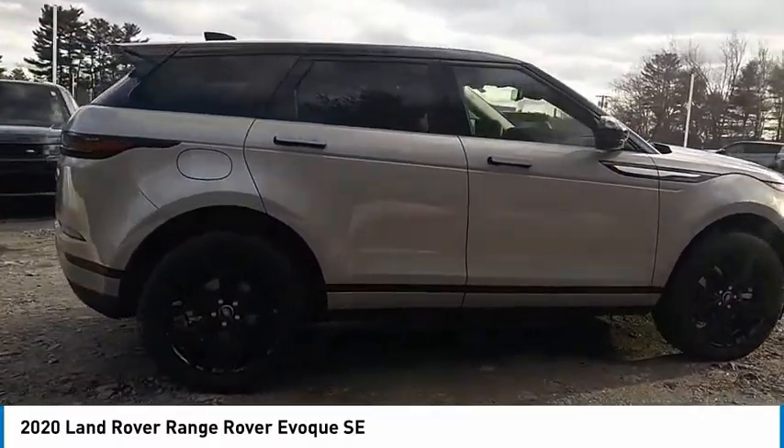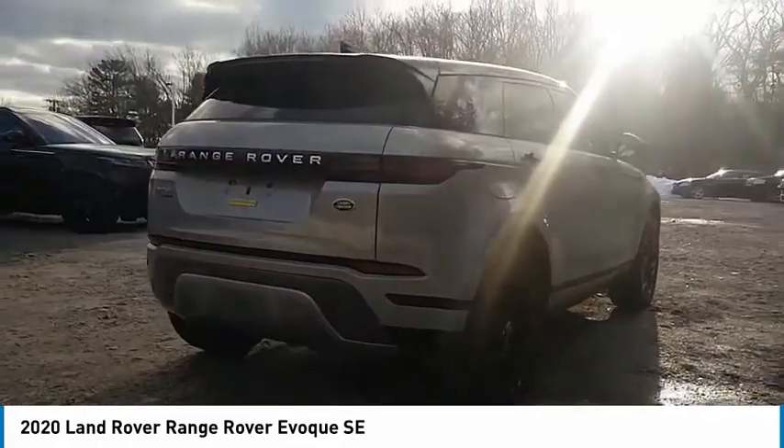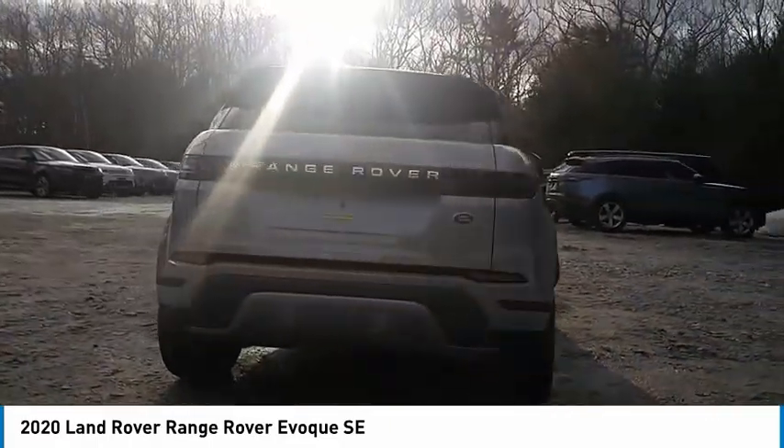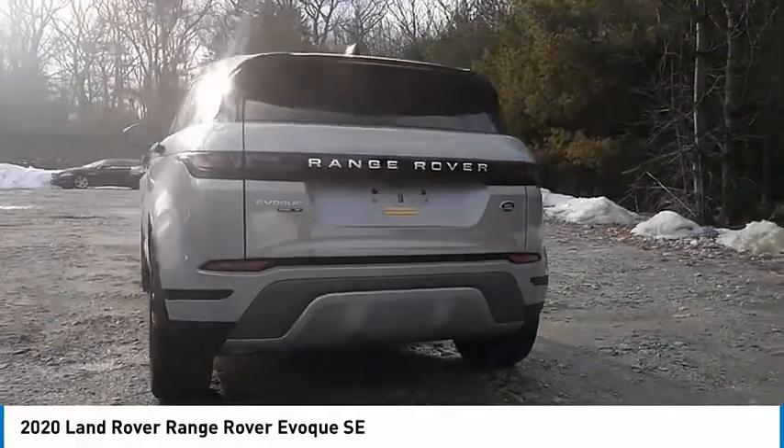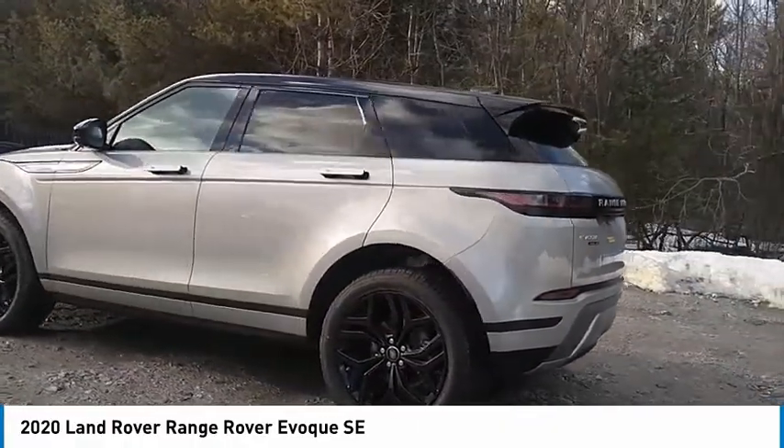Electronic stability control, power liftgate, brake assist, traction control, remote keyless entry, four-wheel disc brakes, rain-sensing wipers, rear fog light, speed control, rear window defroster.